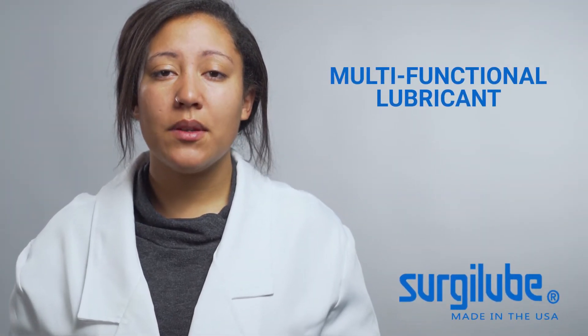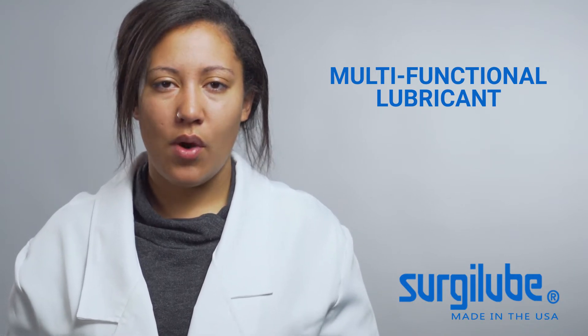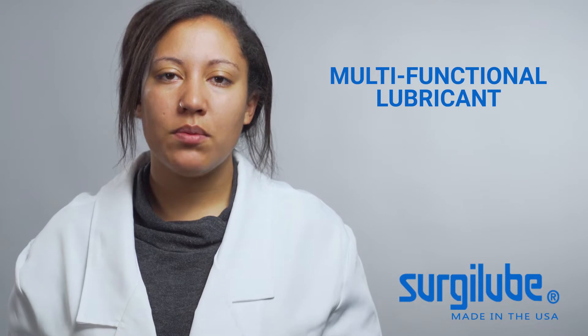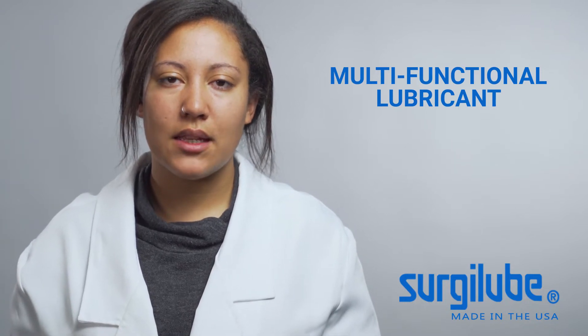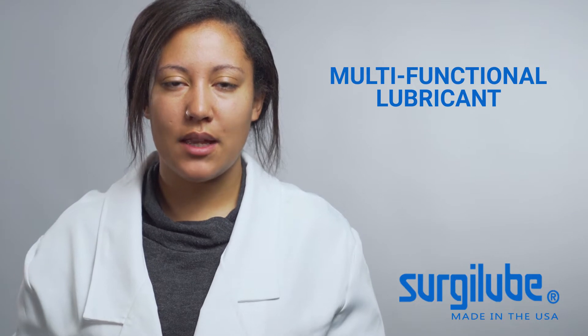Surgical lubricant is safe to be used in a wide variety of medical procedures. Not all procedures require lubrication, but it often helps the procedure go more smoothly and ease patient discomfort. Here are three procedures where a high-quality lubricant is essential.